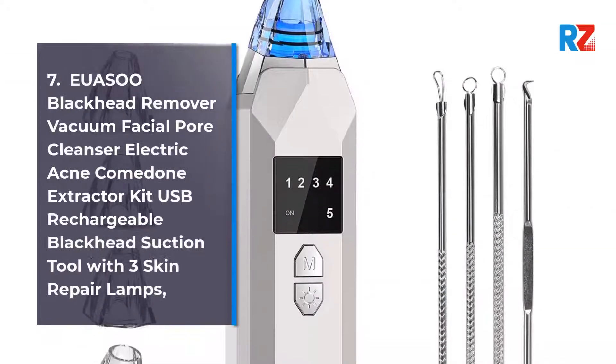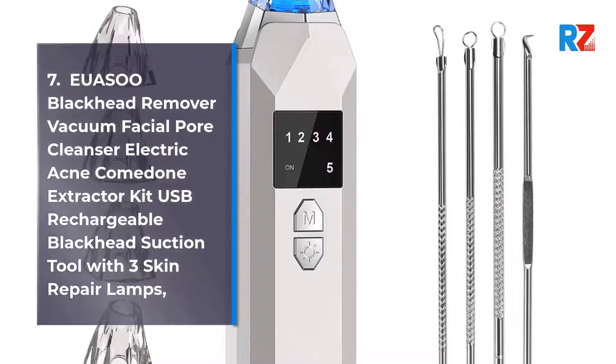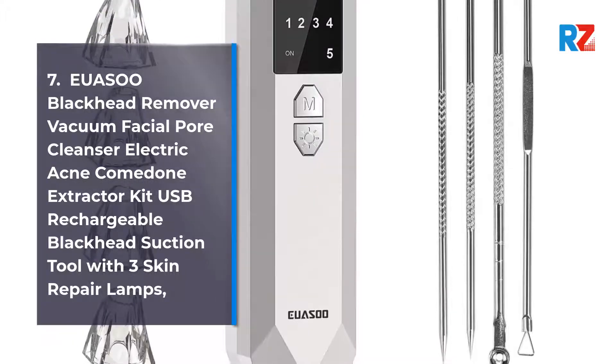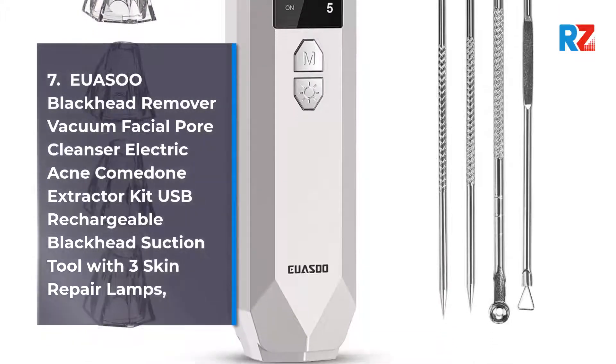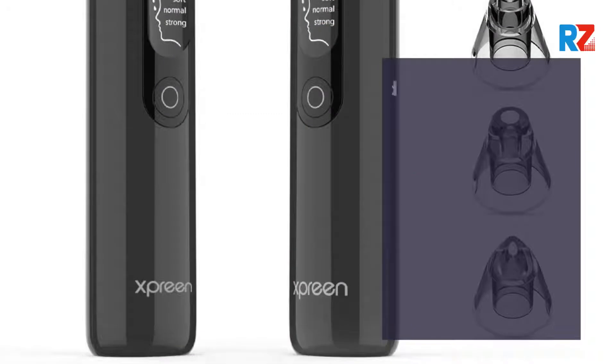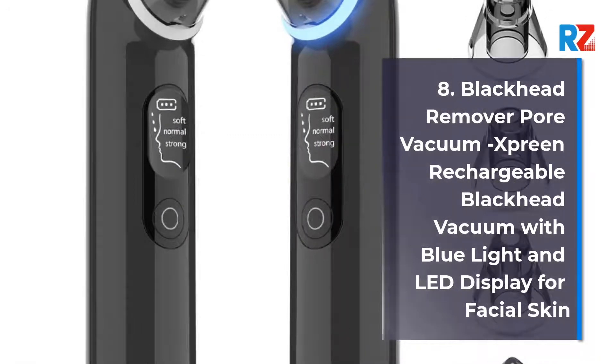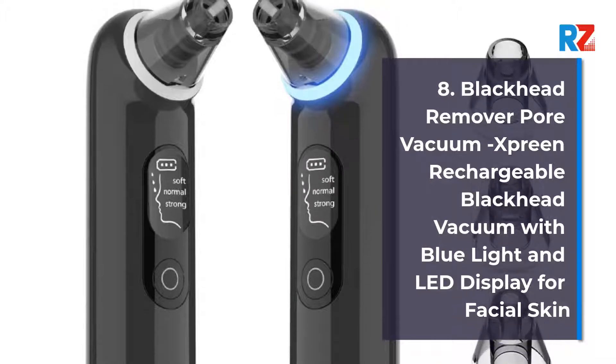7. VWIOR Blackhead Remover Vacuum Facial Pore Cleanser, Electric Acne Comedone Extractor Kit, USB Rechargeable Blackhead Suction Tool with 3 skin repair lamps. 8. VWIOR Blackhead Remover Pore Vacuum, Spring Rechargeable Blackhead Vacuum with Blue Light and LED Display for facial skin.